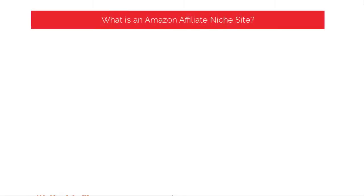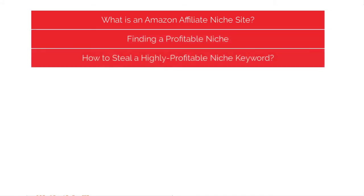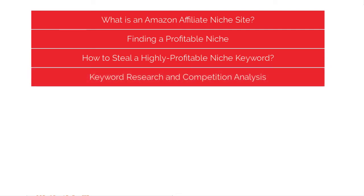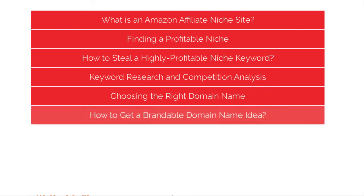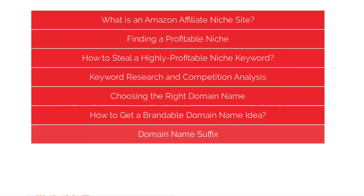Let me show you the structure of this course — how exactly we are going step by step to make a highly profitable Amazon affiliate niche website. Firstly, we'll understand what an Amazon affiliate niche site is, find a profitable niche, browse through Amazon categories or how to identify profitable niche keywords, and do proper keyword research and competition analysis. I'll be using the Google keyword tool, which is 100% free, so you don't need to buy any premium tools like SEMrush. Then we'll cover picking the right domain name — exact match or brandable domains, domain extensions, how to get a brandable domain name idea, and domain name suffixes you can use.